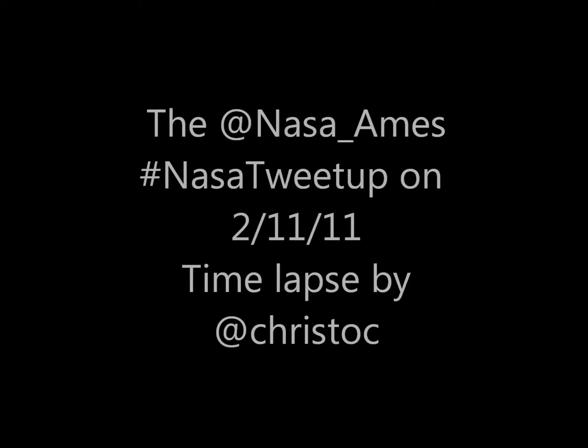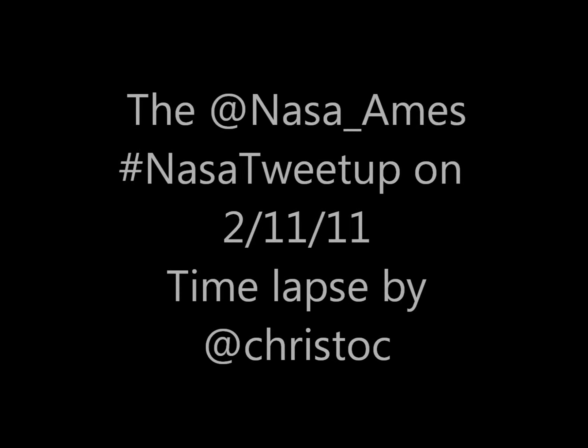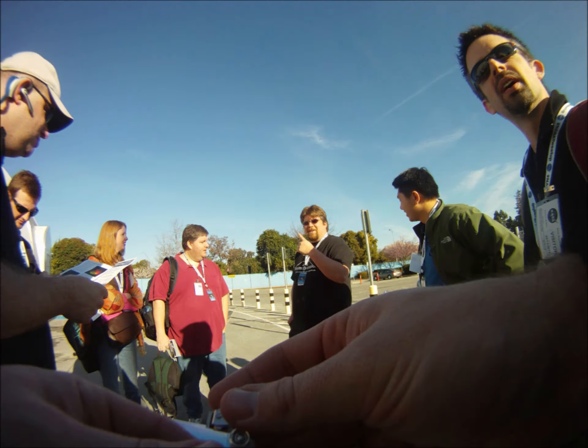Hello, my name is Chris Hammond, ChrisDoc on Twitter, and I recently attended the NASA Ames tweet-up. This is a time-lapse video of a camera I was wearing on my chest.